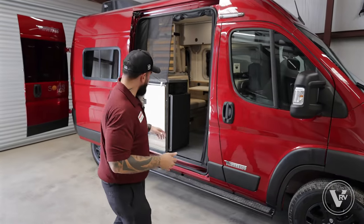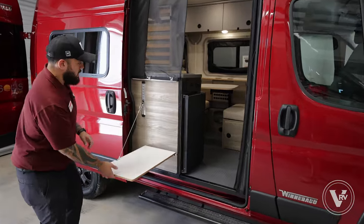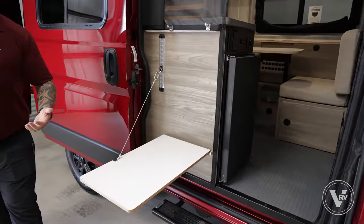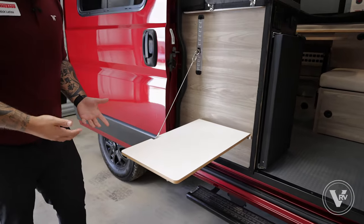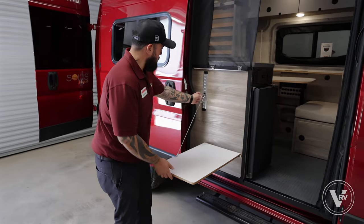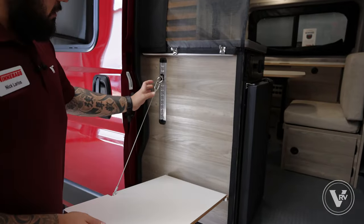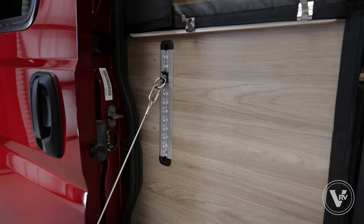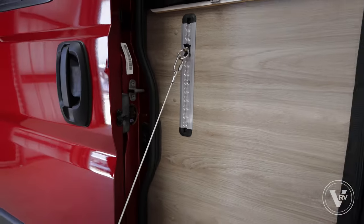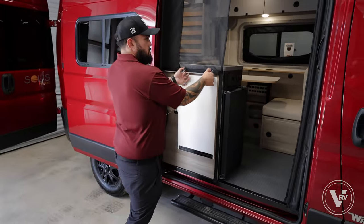As we walk around the coach, I want to point out this small little table to enhance the outdoor living space. If I have my little grill here, this is where I'll have my drinks — just another space to place things when I'm outside the coach. You can also change the level of it, because the coach might not be perfectly level when parked at a campground or doing some dry camping.